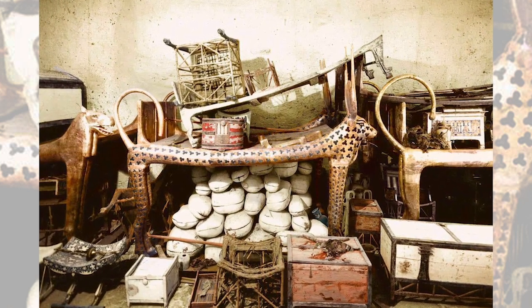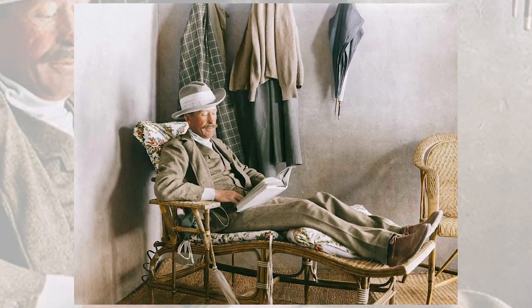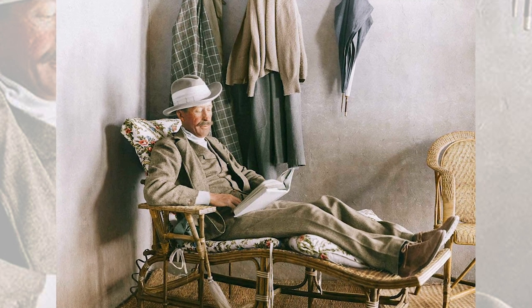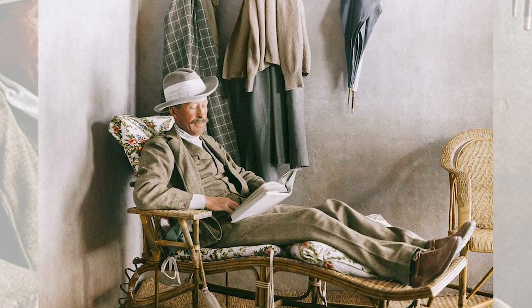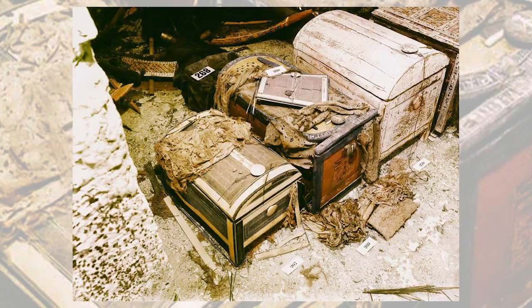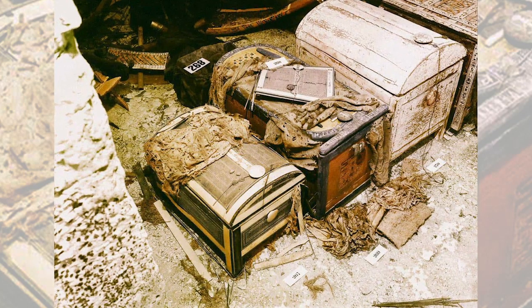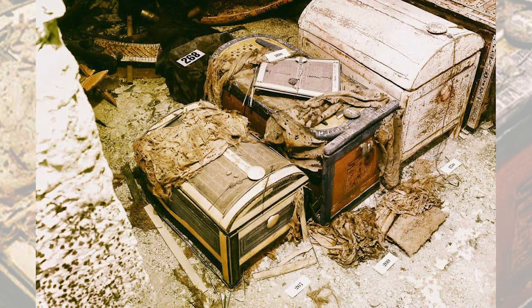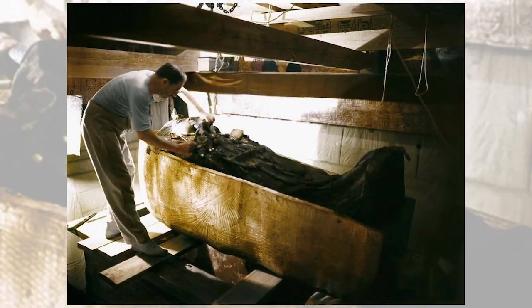When Carter and Lord Carnarvon entered the tomb's interior chambers on November 26, they were thrilled to find it virtually intact, with its treasures untouched after more than three thousand years. The men began exploring the four rooms of the tomb, and on February 16, 1923, under the watchful eyes of a number of important officials, Carter opened the door to the last chamber. Inside lay a sarcophagus with three coffins nested inside one another. The last coffin, made of solid gold, contained the mummified body of King Tut.